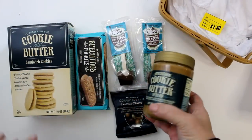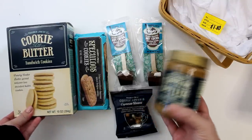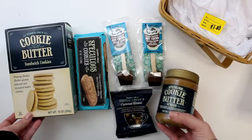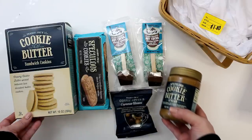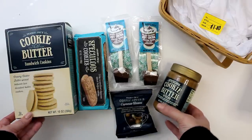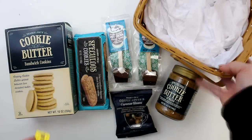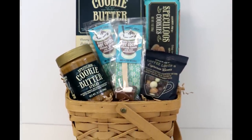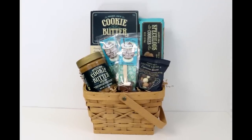For the first set, I'll be doing one of my daughter's favorites — a cookie butter-themed basket — which includes, of course, cookie butter, a box of cookie butter sandwich cookies, the speculoos cookies that started it all, a couple of those hot cocoa stir spoons, and a color-coordinated bag of Coffee Lover's chocolate-covered espresso beans. For the container, I'll be using one of those thrifted baskets that I picked up for just a dollar. This beautiful and delicious treat for all the cookie butter lovers on your list comes in at about $15.